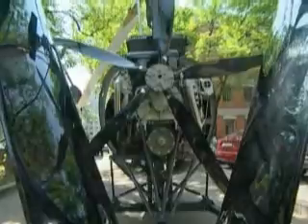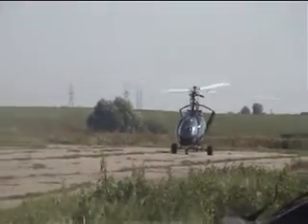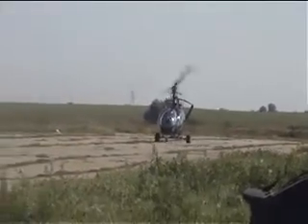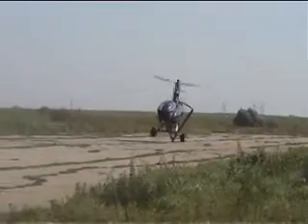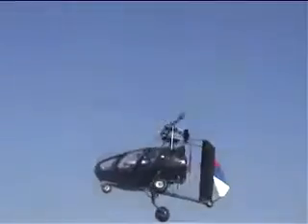The Autogyro Ochotnik can make a take-off from aerodromes and extemporaneous areas. The minimum take-off run is 15 meters at calm. If the headwind speed is more than 8 meters per second, it is possible to make a standing broad take-off with no run.